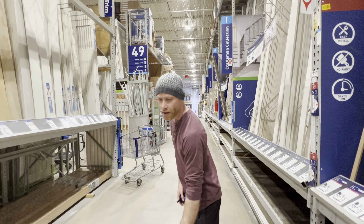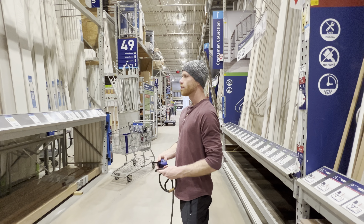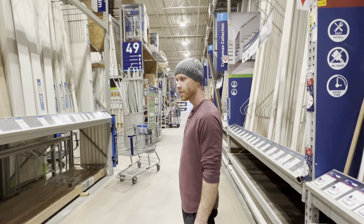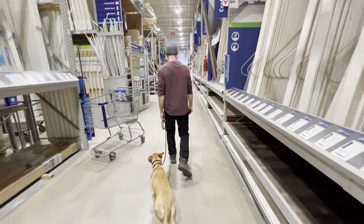I say 'good boy,' and now, you know, we started to enter that noise spot again, but he starts to settle into it. So let's keep going. Come on, bud. Nice work.